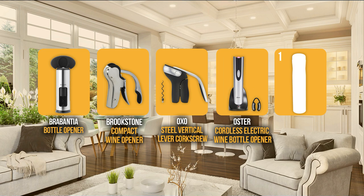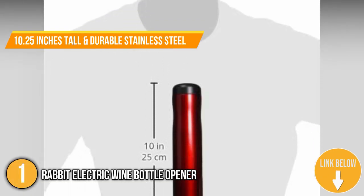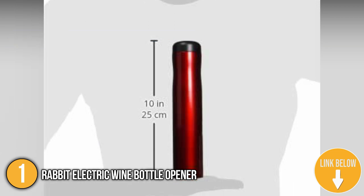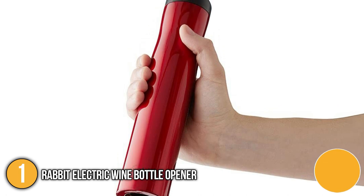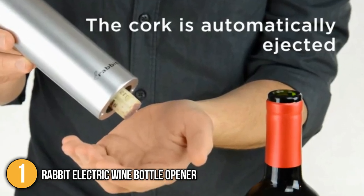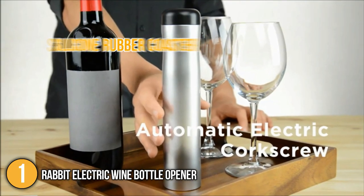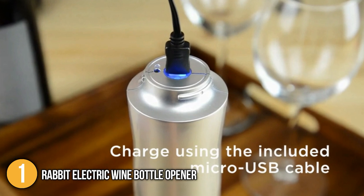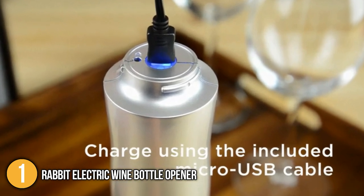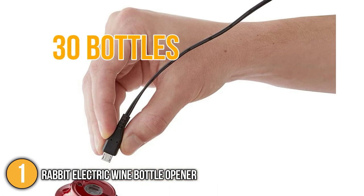Finally, we come to the number one wine opener under $50 on our list: the Rabbit Electric Wine Bottle Opener. The Rabbit measures 10.25 inches tall and is constructed of durable stainless steel. It conveniently fits over the neck of a bottle and automatically penetrates the cork. When finished, it instantly auto-ejects. A silicone rubber coaster is included to keep your wine bottle from rotating while you open it, as well as a foil cutter that can be easily added to the top. The Rabbit's USB cord plugs straight into the wall for charging and opens approximately 30 bottles before needing to be recharged.